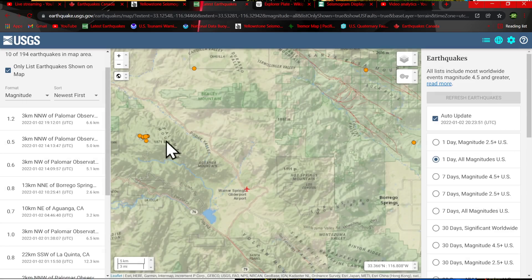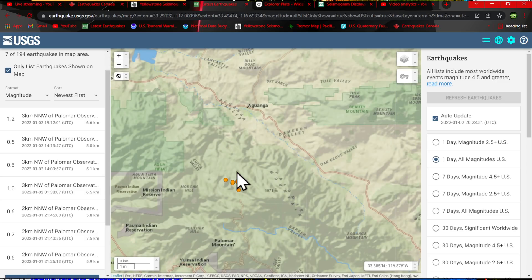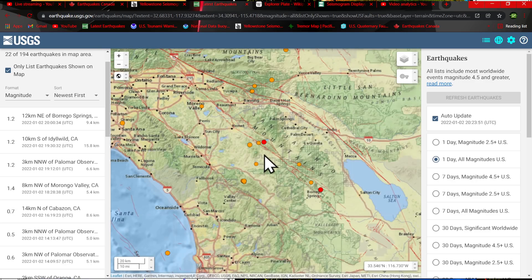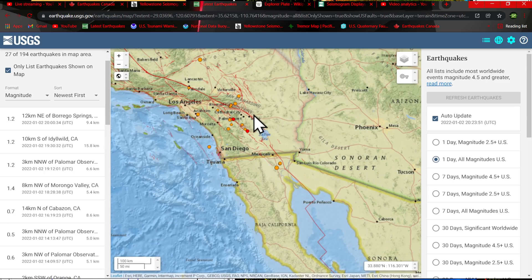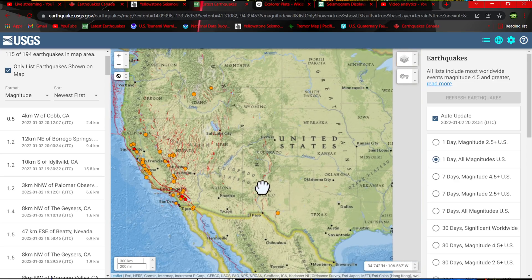Palomar Observatory did see some further activity overnight — nothing significant at the moment, just some microquakes kicking up suspiciously around the Palomar Mountain area. Some activity around the San Jacinto Fault zone as well. South of the border just off the Imperial Fault there's some movement — a couple twos kicking up there. The San Andreas Fault southern segment looks pretty quiet for now.